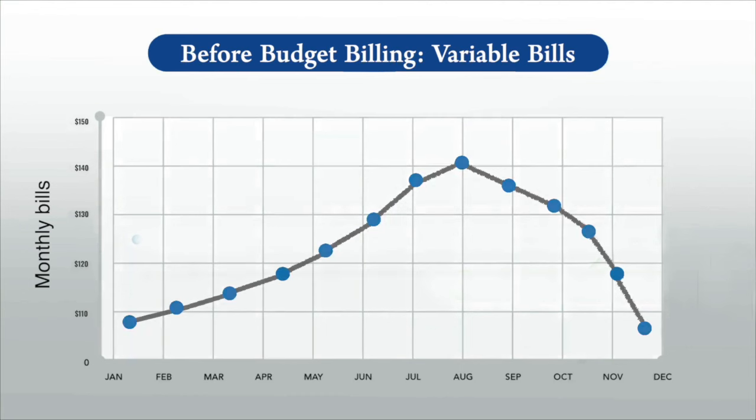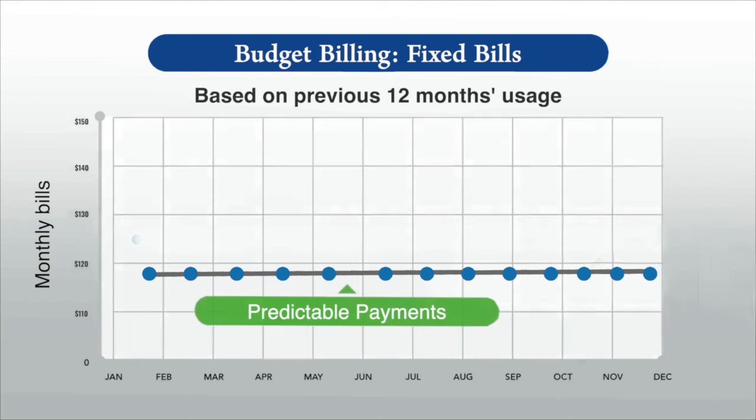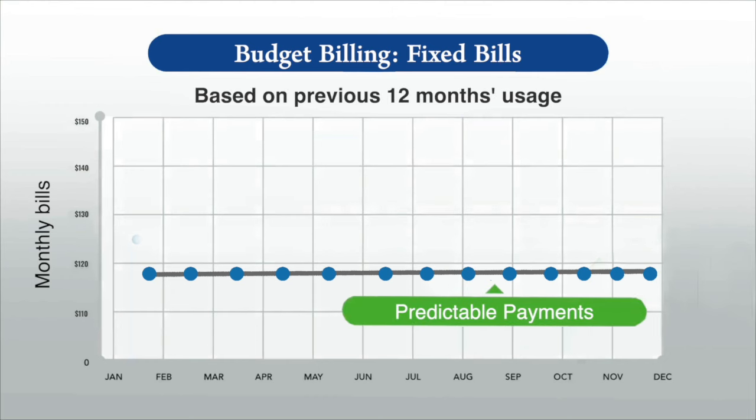You'll know ahead of time exactly how much to budget for your electric bill, allowing you to better manage your finances.